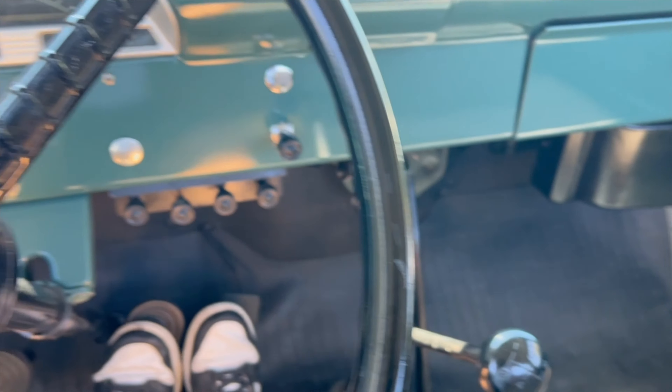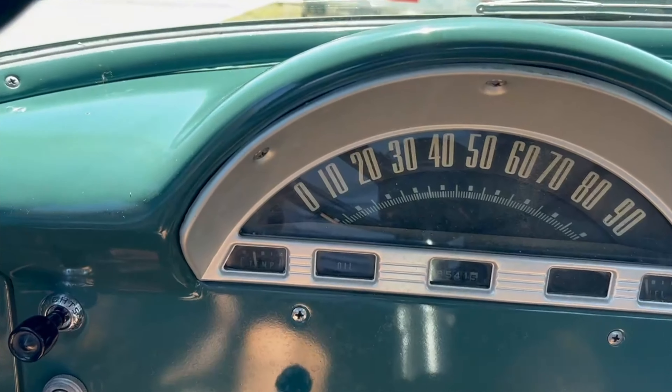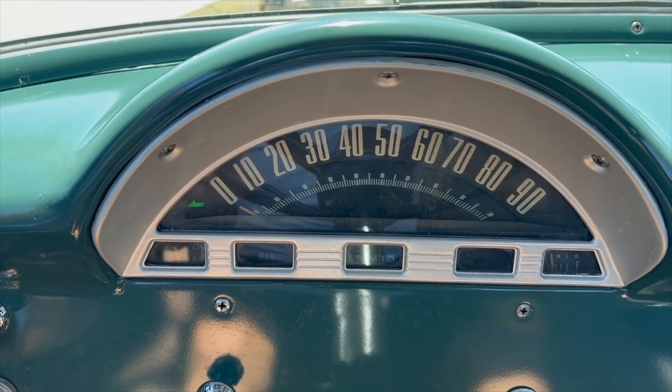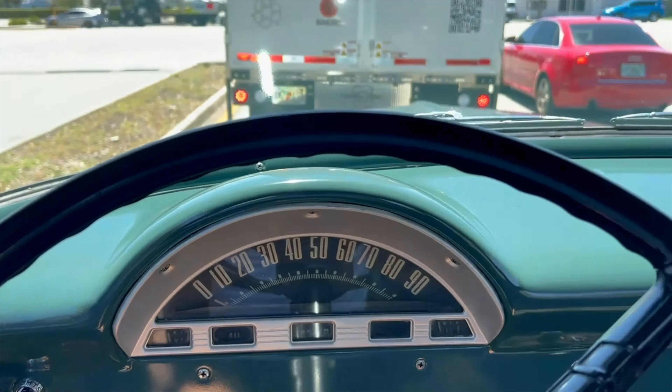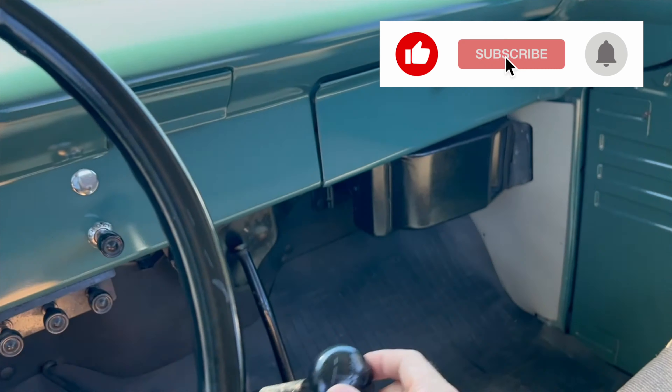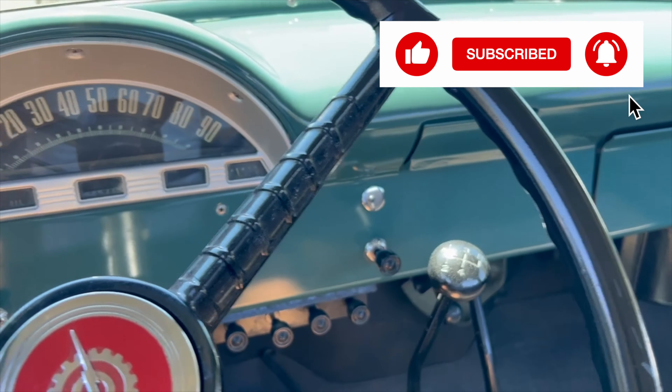It's a 4-speed manual plus reverse. Put the blinkers on — it's showing 58,541 miles. We tested the headlights and we're going to do a quick spin and go for a ride.